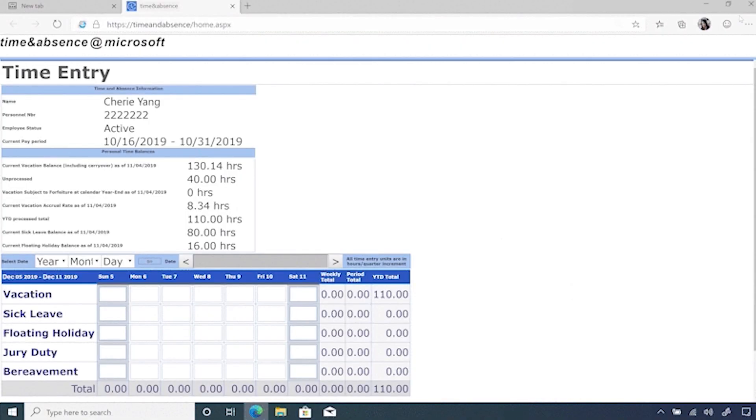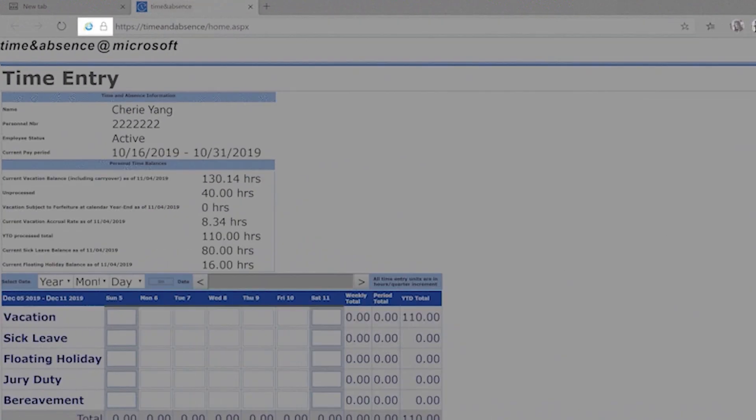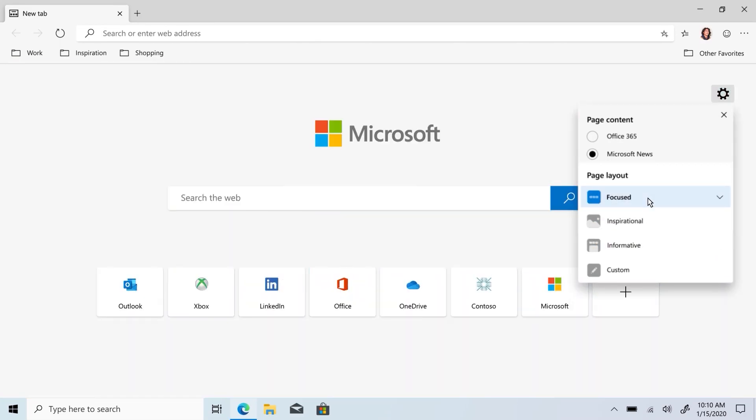One of our big new features for the commercial audience is Internet Explorer mode. We heard repeatedly from customers that their end users would use two different browsers to do different things—one for modern websites and another for legacy sites or apps within their organization. So we created IE mode within the new Microsoft Edge so that end users have access to both legacy sites and apps and modern websites right within the same window. They don't have to leave.